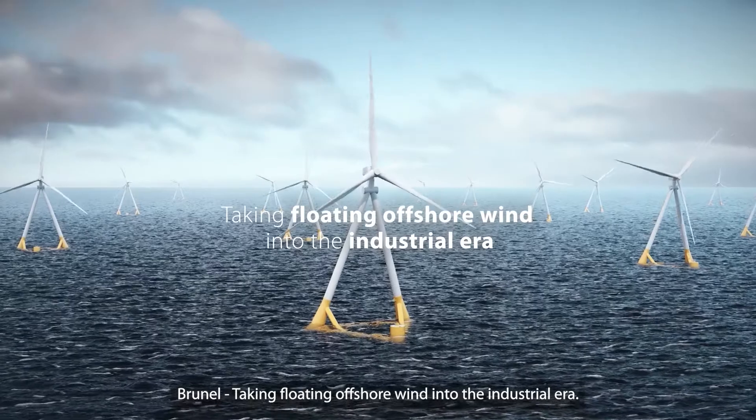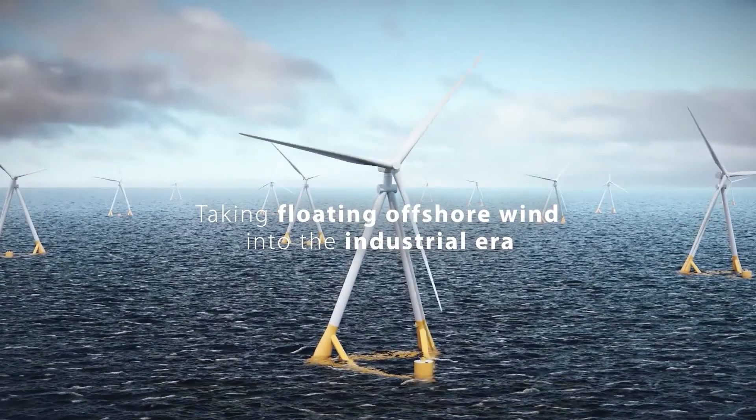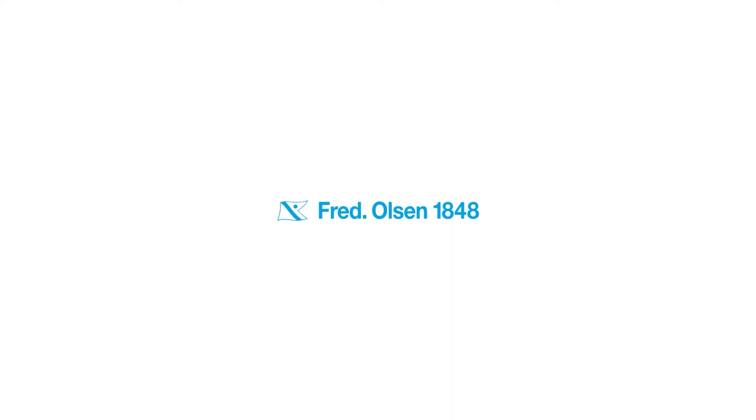Brunel — taking floating offshore wind into the industrial era.